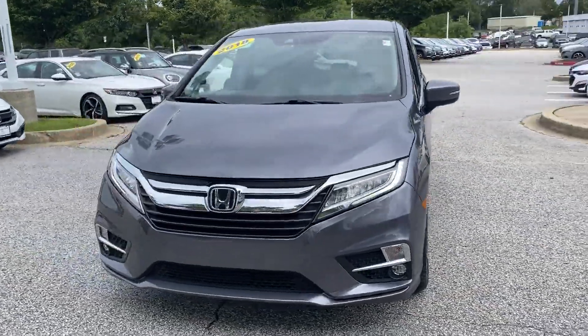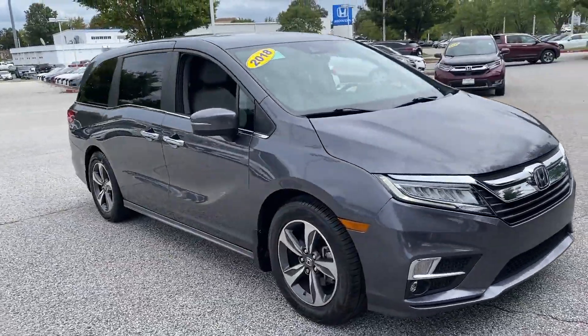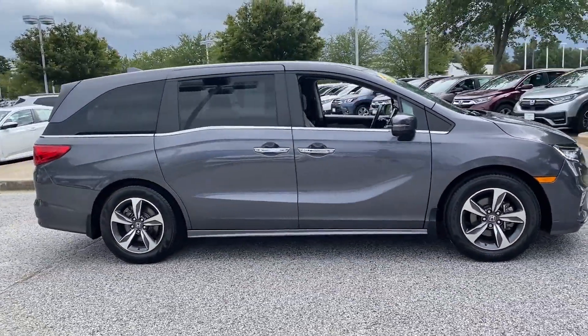2018 Honda Odyssey. This minivan delivers safety and comfort to its passengers. It includes ample space for all passengers and comes with the following features.